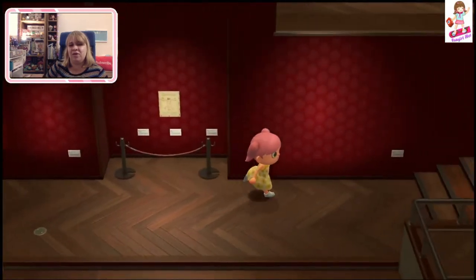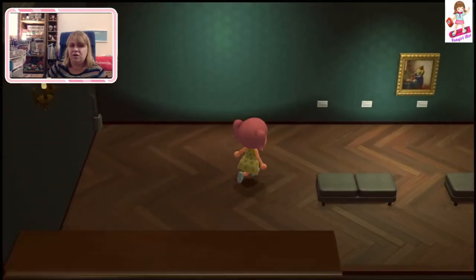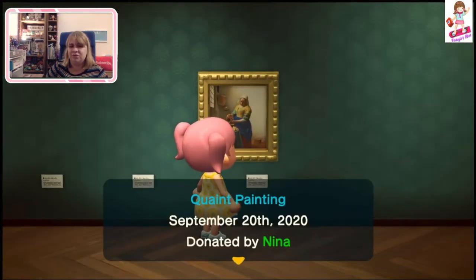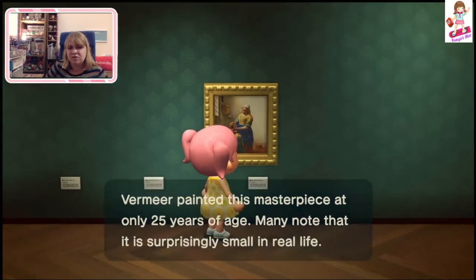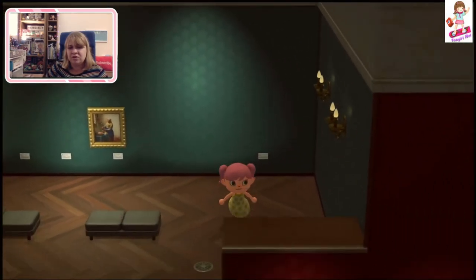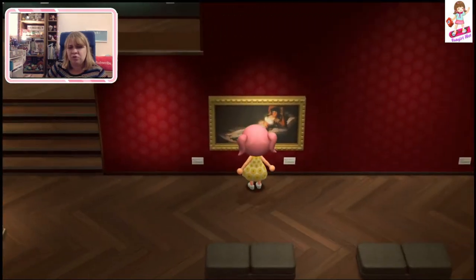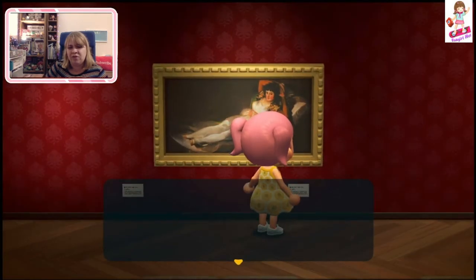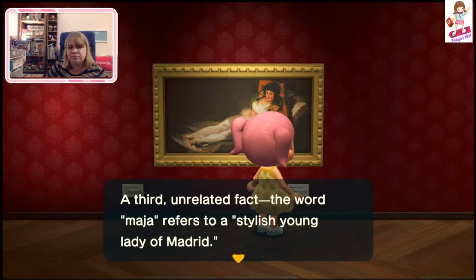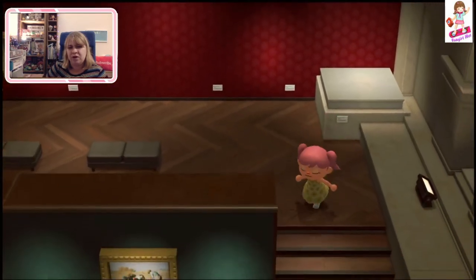That's my boyfriend sneezing in the background, sorry — he's a very loud sneezer. There's the Quaint painting. They've got one, two, three, four items so far — which is about the same as I have. There's the Warm painting — I don't have this one either. So far they have four paintings, which is the same amount I do.